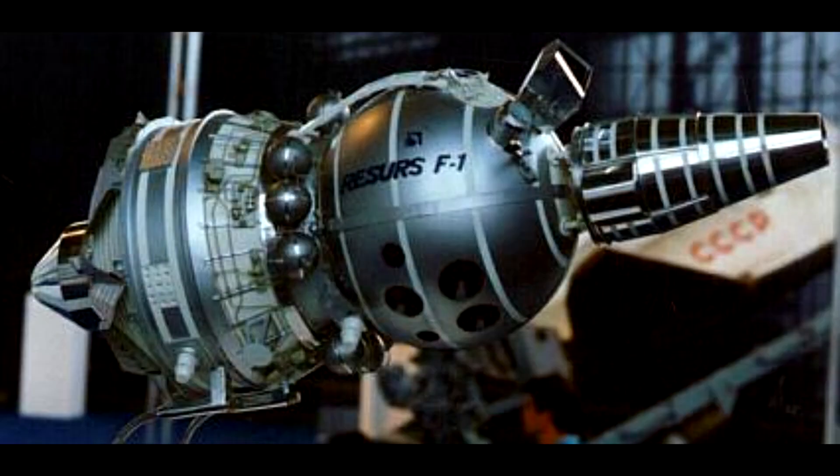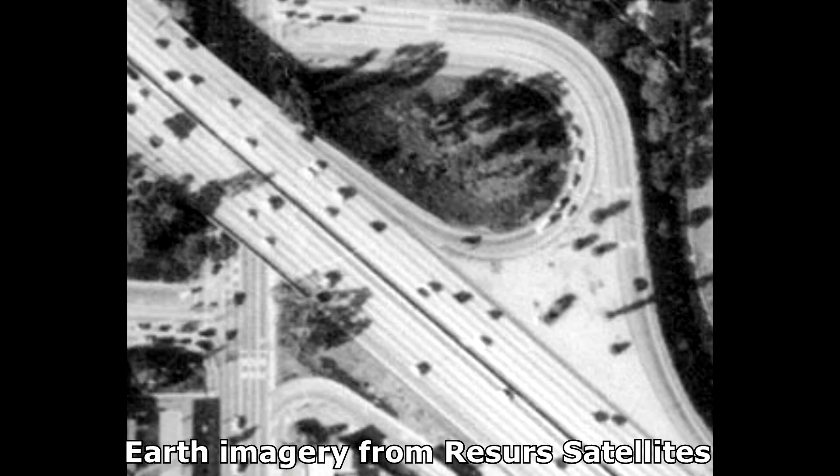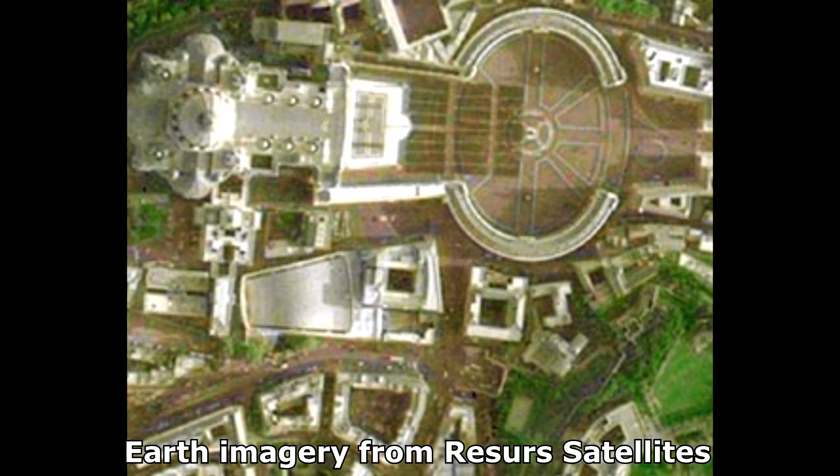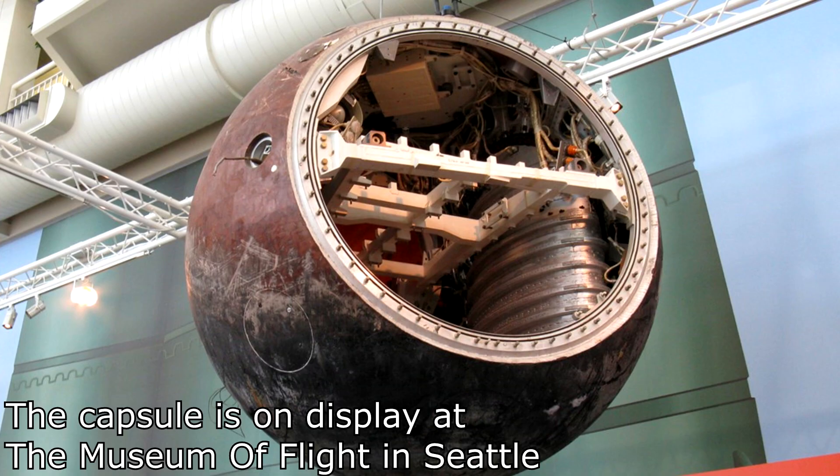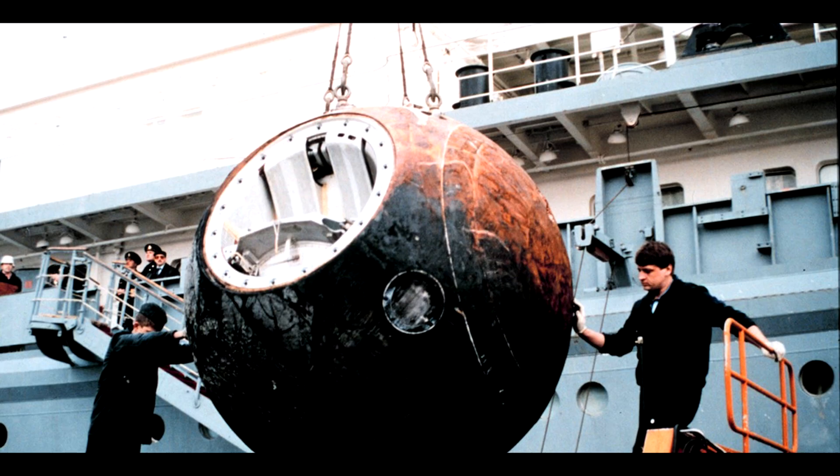The Zenit design also had a career in scientific Earth imaging. The Resource F-1, F-2, and F-1M satellites focused on Earth resource imagery using various combinations of multi-spectral film and filters, beginning in 1979 with 64 flights over 20 years. One particular mission stands out: in 1992, Resource-500 Zvezda Colombia carried no cameras but instead a cargo of messages to the American people and promotional materials for the Russian space program. It was a commercial mission timed to coincide with the 500th anniversary of Columbus arriving in the Americas, with the descent capsule splashing down in the eastern Pacific for recovery and delivery to the US.